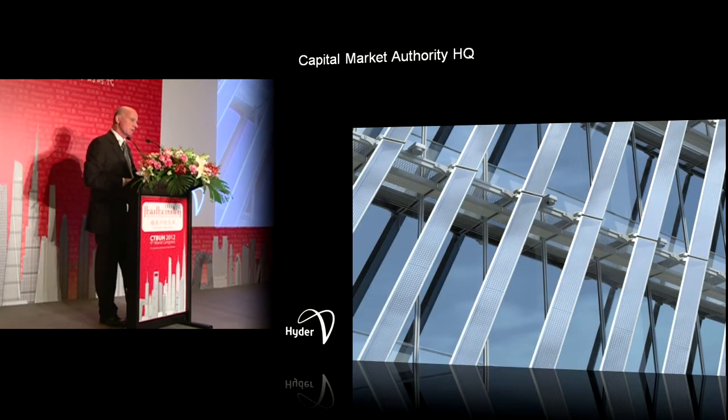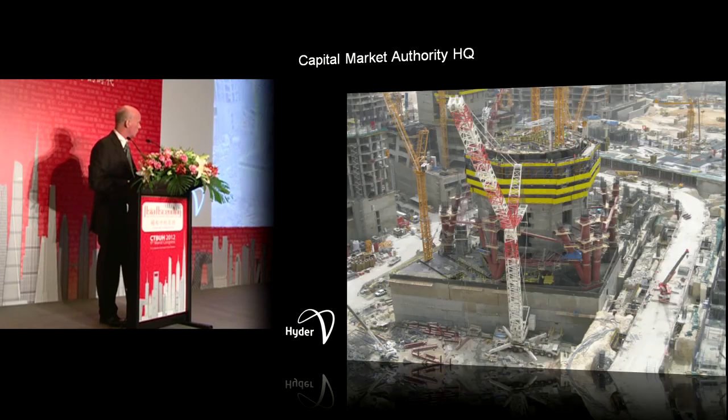Like most modern buildings, sustainable development is paramount in the architect's and owner's mind. Energy management is absolutely critical — how are we going to shade it, and are we going to use shading for generating electricity? There's another lesson here: vertical transport is very, very important in these projects. You need to get that right if you're going to start doing a 200-storey building.